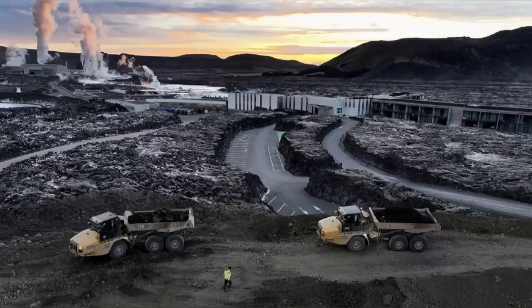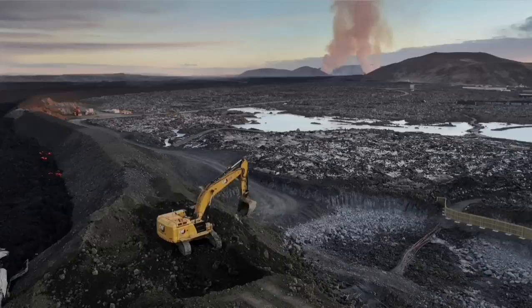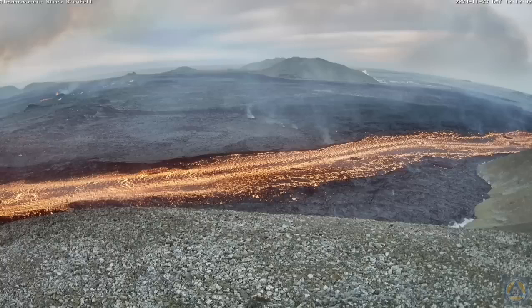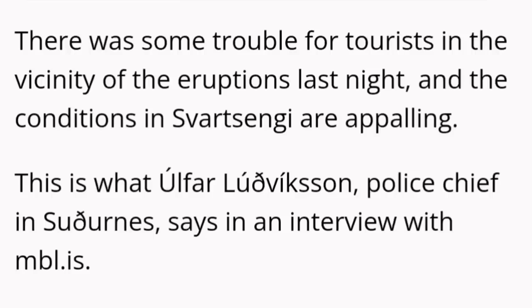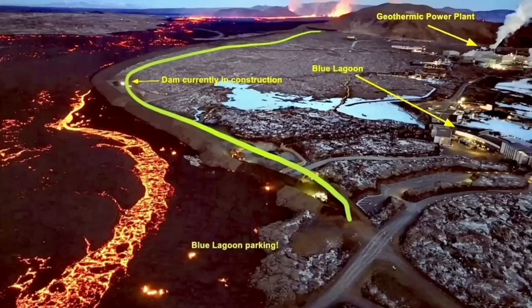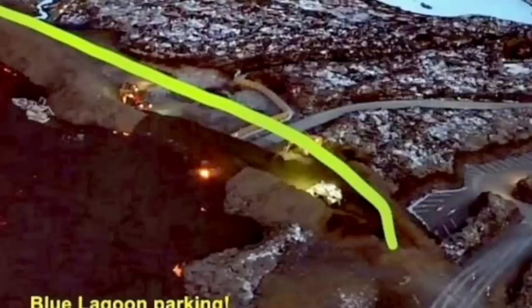Part of the defensive wall was breached by the lava, and Icelandic authorities are working day and night to stop it. It seems they have been able to raise the level of the defensive wall, though conditions are appalling. The situation is developing every minute and hour, so all maps and illustrations need to be updated as the eruption continues.